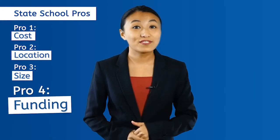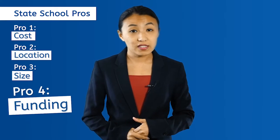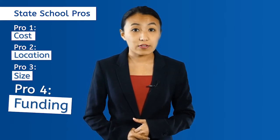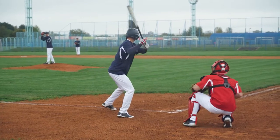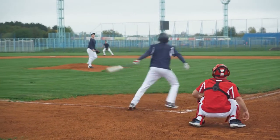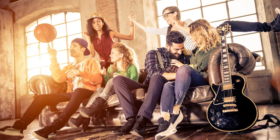Pro number four: funding. Because state universities receive public funding, they can support extra programs at their schools. For instance, the majority of Division I athletic teams are at public universities. There also tends to be a larger amount of research labs and facilities. Extracurricular activities abound, from intramural sports to student government to organizations like Greek life, artistic clubs, volunteer work, and much more.